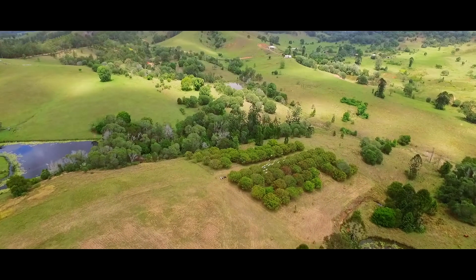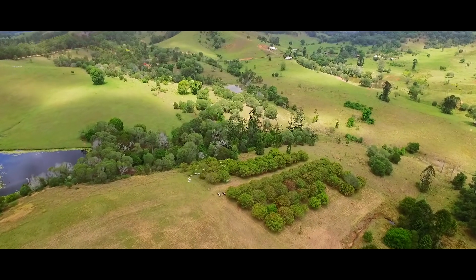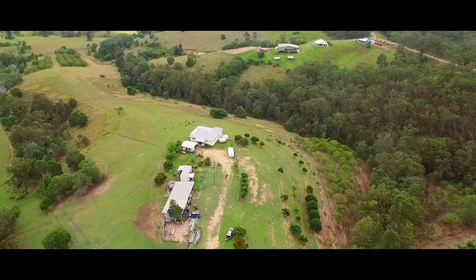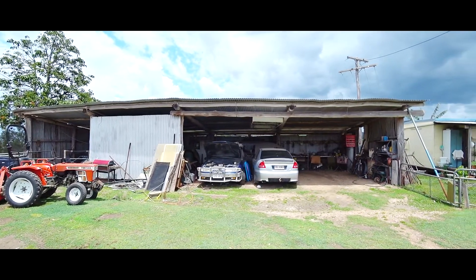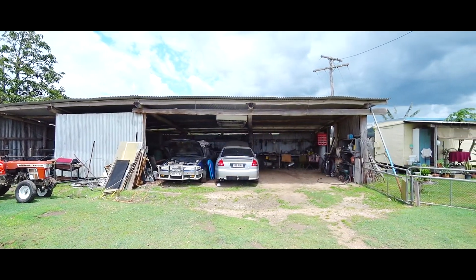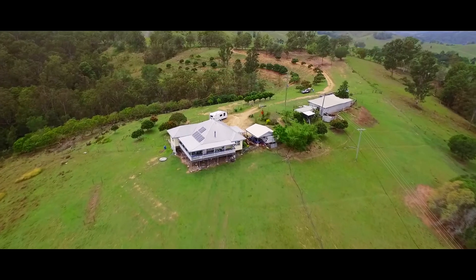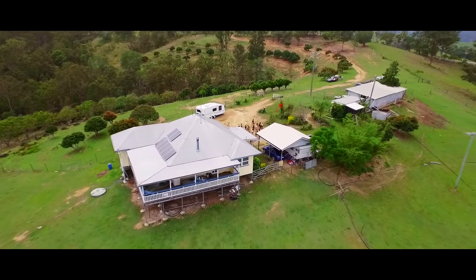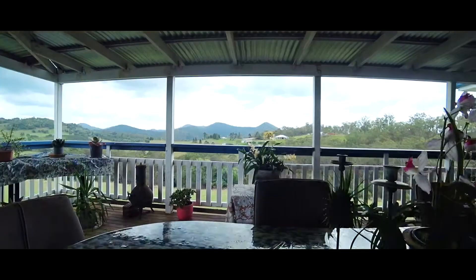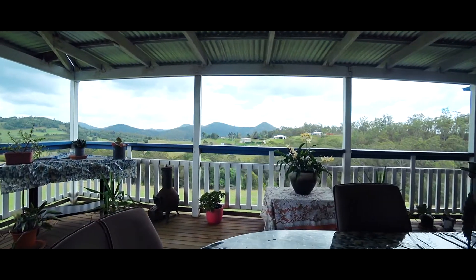When you arrive, the driveway takes you past an extensive terraced area that once supported a larger orchard. The machinery shed, an oldie but a goodie, has seen it all. The house is an older style and sits comfortably on the ridge overlooking this property and the hills of Amamoor Farming Country and beyond.